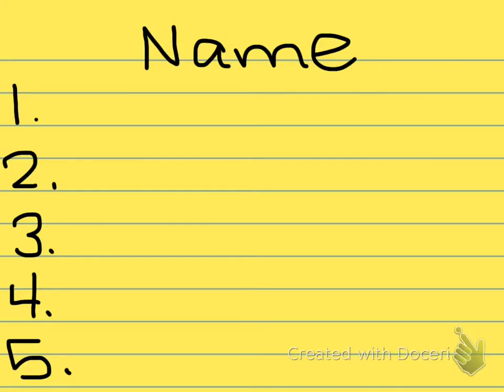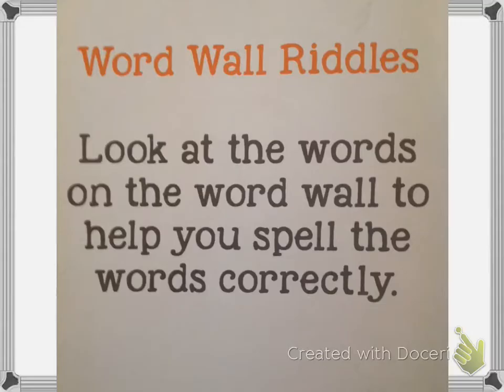Now it's time to get out your sticky note. Write your name at the top and number it down the side: one, two, three, four, five. Pause the video until you have a sticky note ready. We're going to do five clues in the word wall. I'm going to give you five clues and I can pick any of the words on the word wall, not just this week's words.